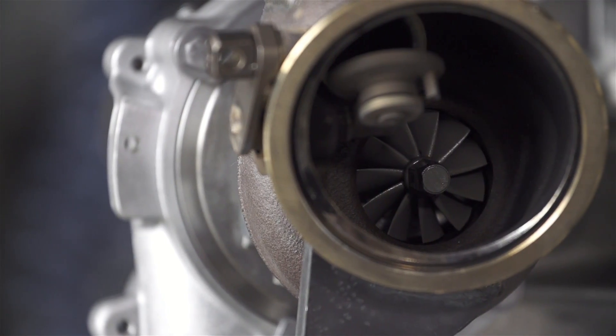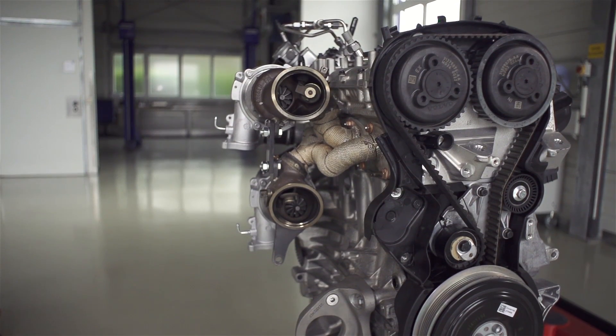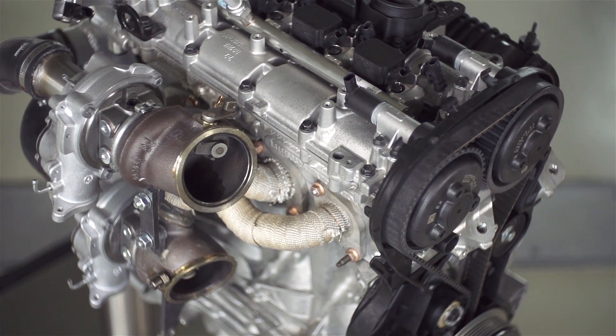High power level and instant response. Its compact size also allows for improved weight distribution between front and rear axle, and also lowers the center of gravity.